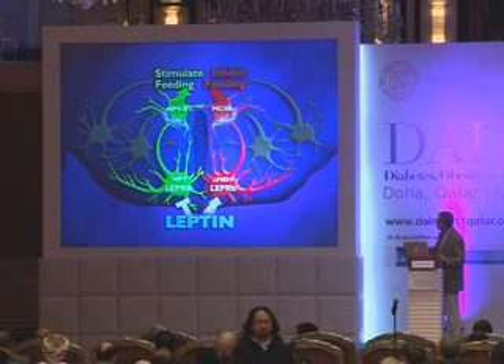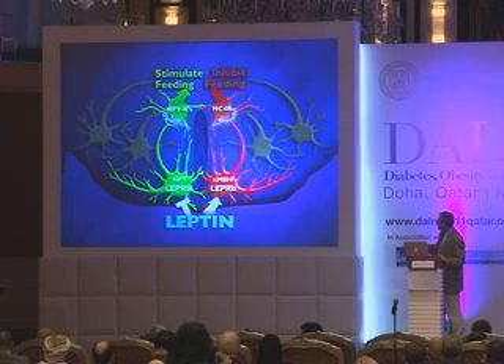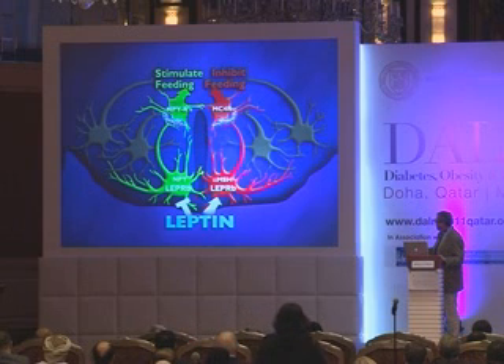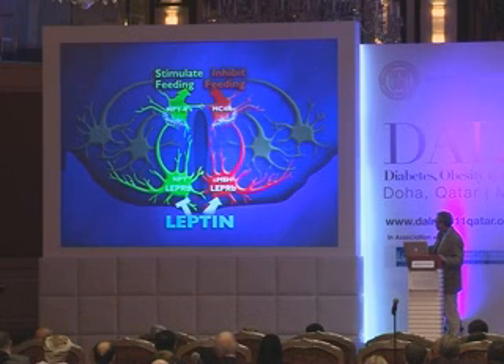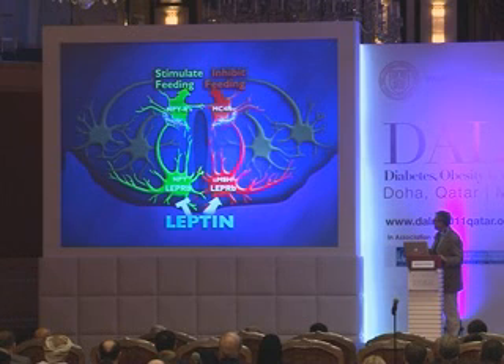Leptin acts on groups of neurons in the hypothalamus. One group expresses the leptin receptor and NPY — when these neurons fire, an individual eats more. A second neural population expresses the leptin receptor and MSH — when these neurons fire, an individual eats less. Leptin works by regulating the balance of these two: it inhibits the NPY neurons and activates the MSH neurons, so quantitative changes in leptin concentration change the relative activity of these pathways.